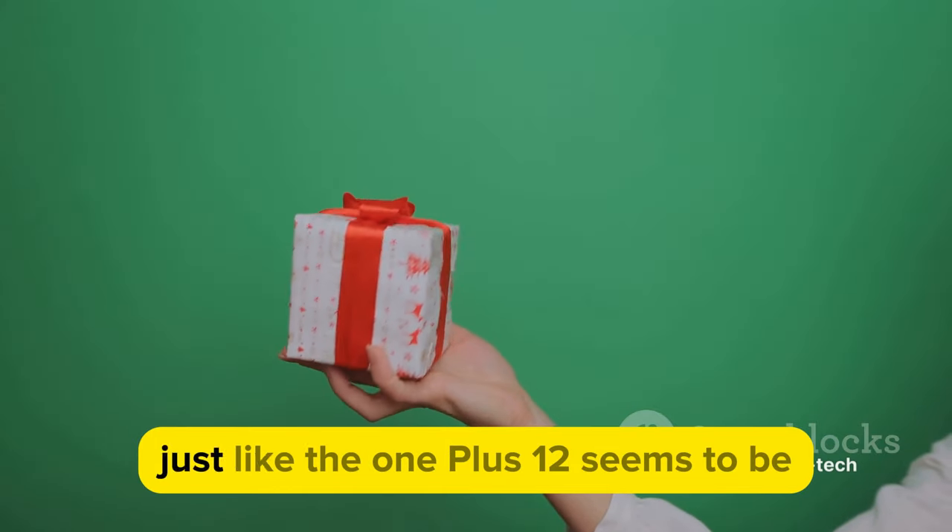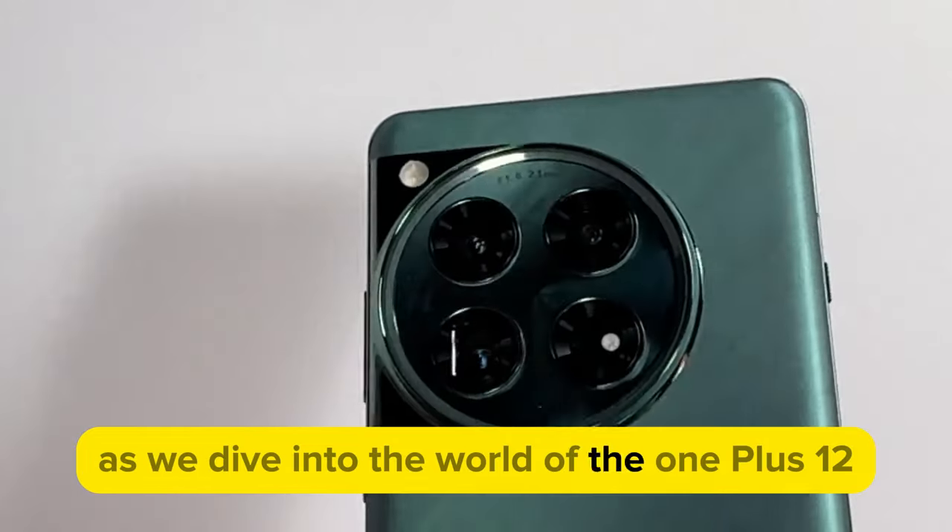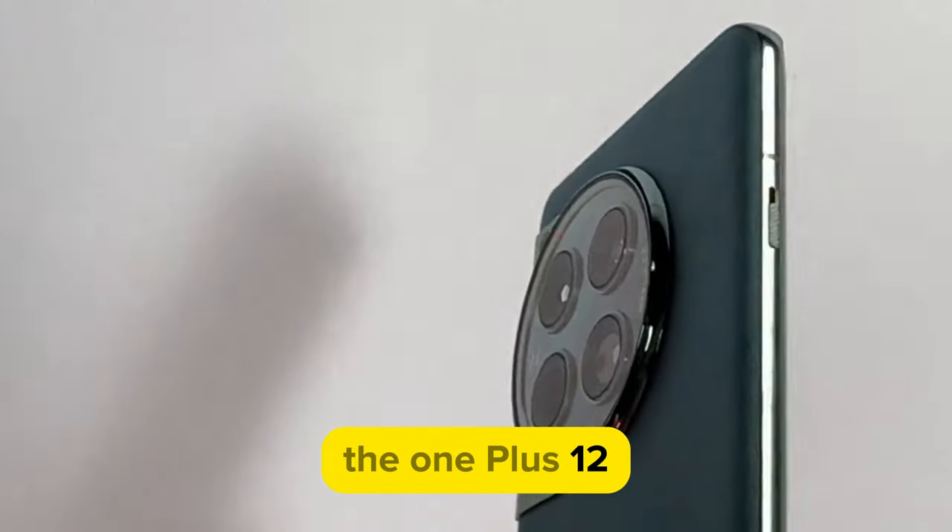Intriguing, isn't it? We promise it's worth the wait, just like the OnePlus 12 seems to be. So hold on to your seats as we dive into the world of the OnePlus 12.